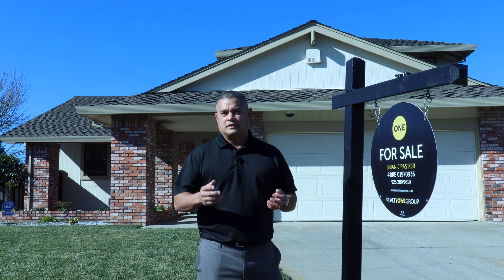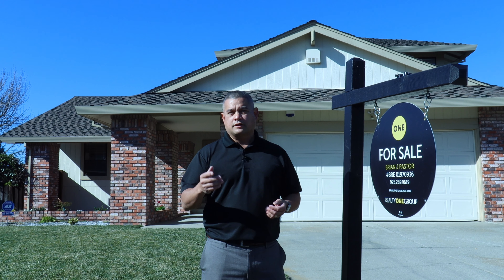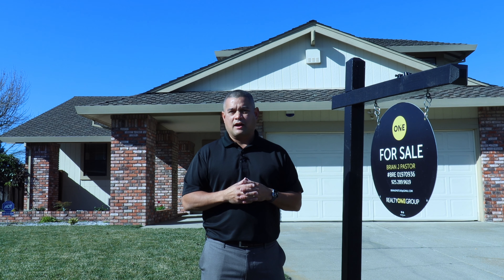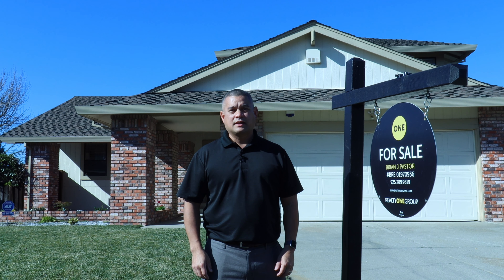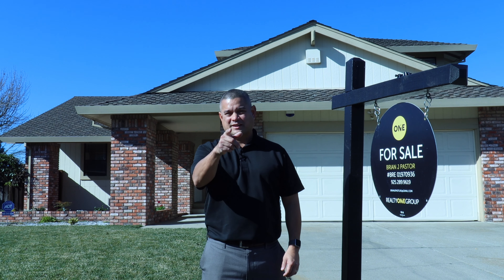Thank you for watching my video at 59 Toss Court. I look forward to connecting with you and answering any questions you may have. Connect with me on social media or call me direct at 925-289-9619. Have a great day.